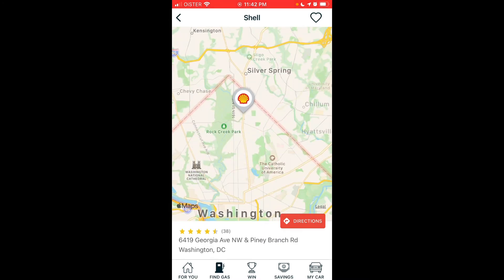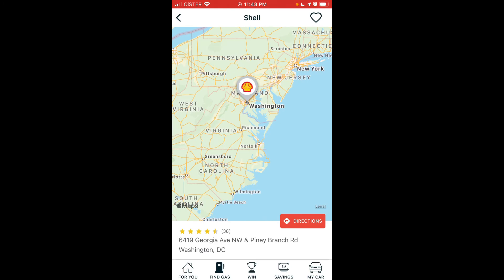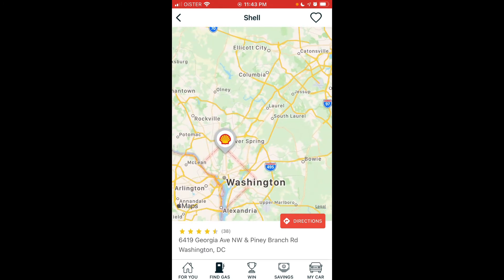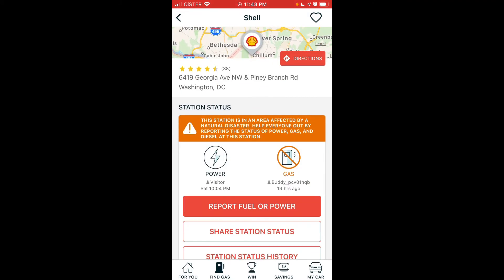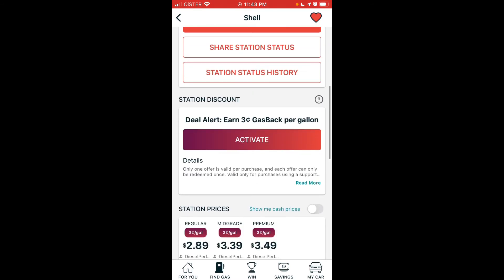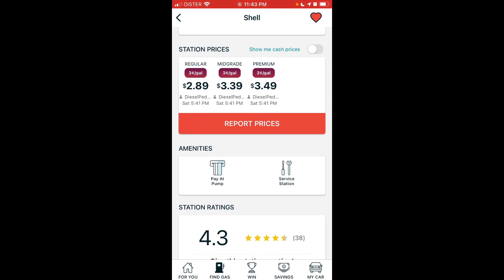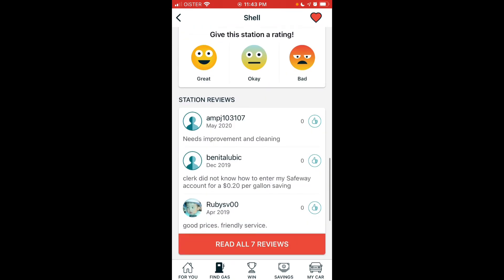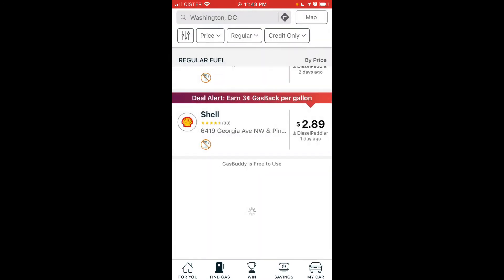You can use the map to explore and get directions to stations. In the top part of a station listing you can favorite it. There are also deal alerts, station prices, station ratings, and reviews — all quite useful.